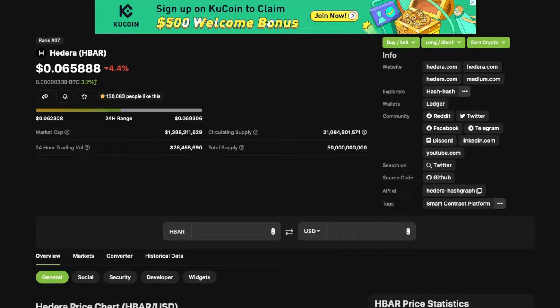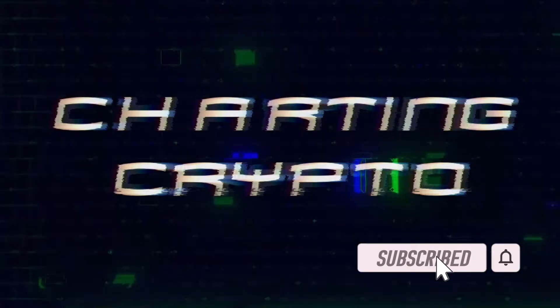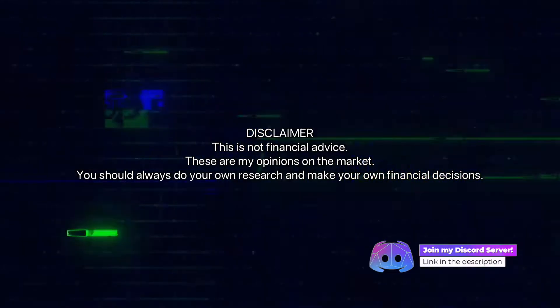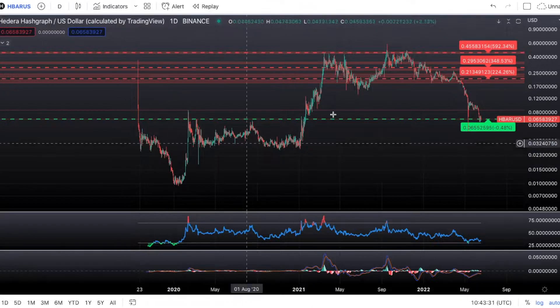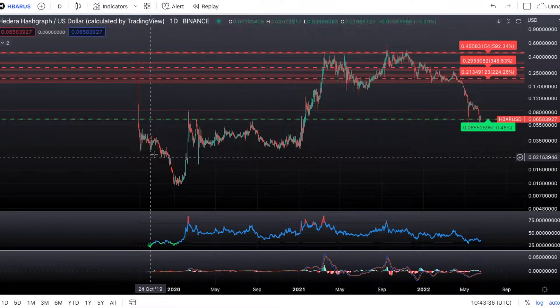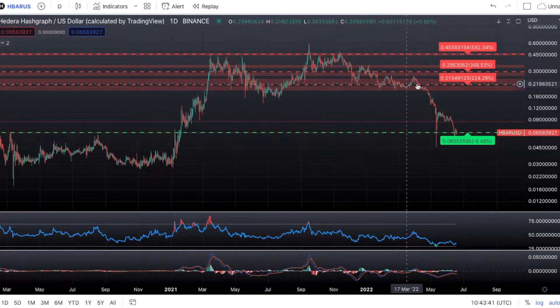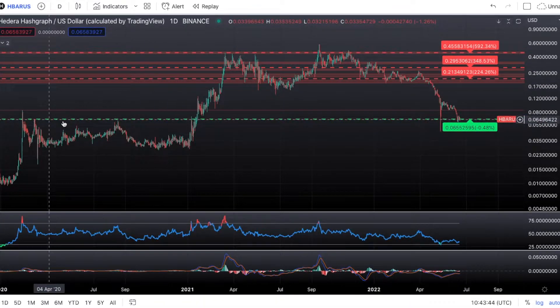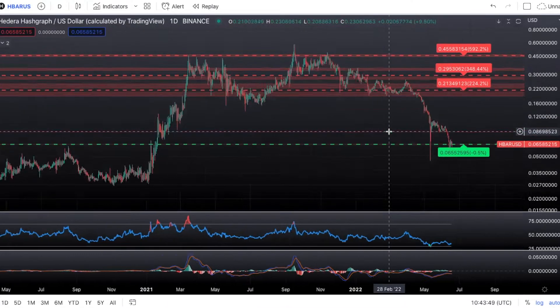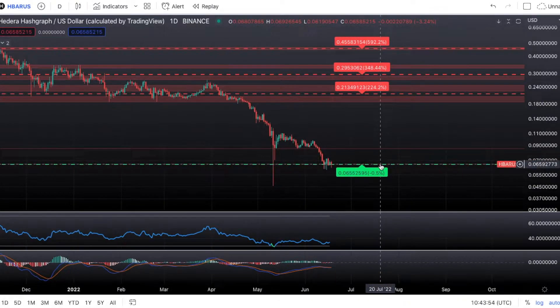Looking at the full lifespan of HBAR on the RSI, we had the initial coin launch followed by a sell-off from the pre-sale. It's been looking pretty good through the lifespan of the coin, but we had this massive retracement. We are currently held up at the main support from February 2020 — you can see this was support in the past — and we're currently testing it right now. So 6.5 cents is a very critical price for HBAR.